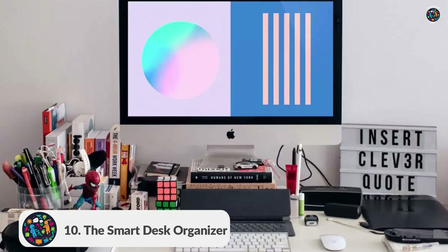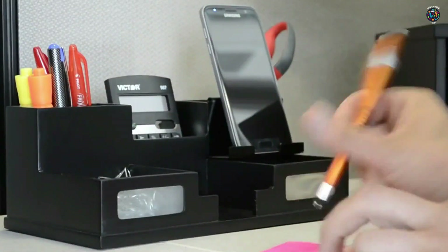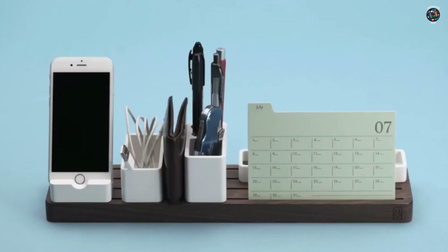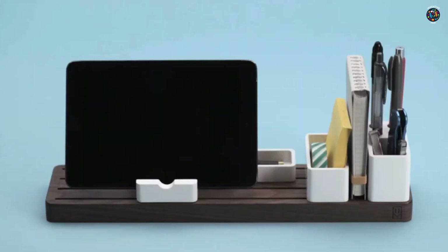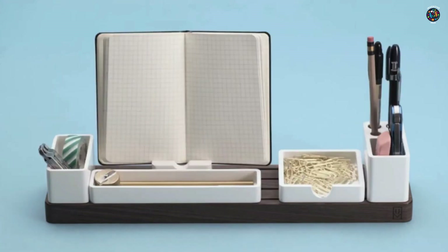Number 10: The Smart Desk Organizer. Say goodbye to cluttered workspaces. This sleek device not only charges your phone wirelessly, but also provides dedicated spaces for pens, sticky notes, and even a slot for your tablet. It's a perfect blend of style and functionality.